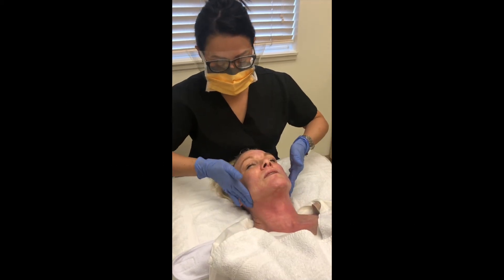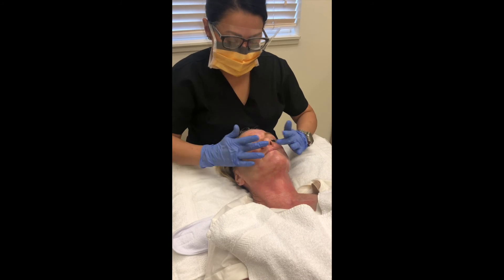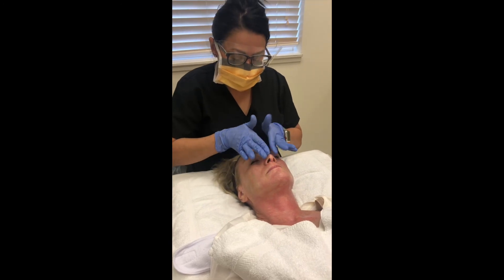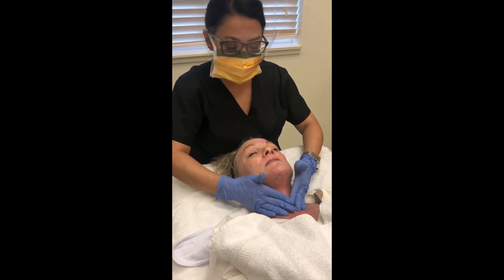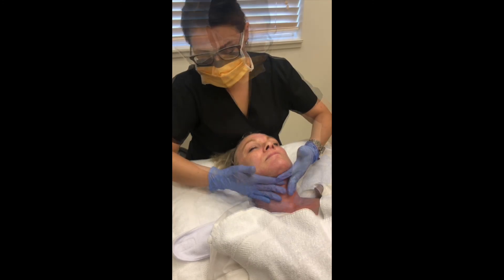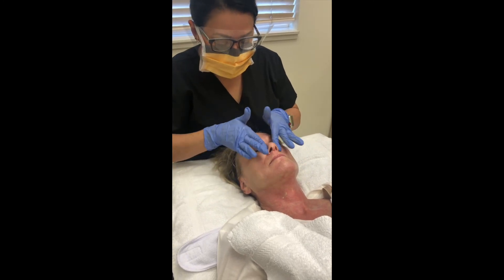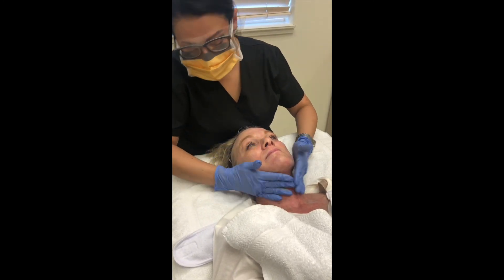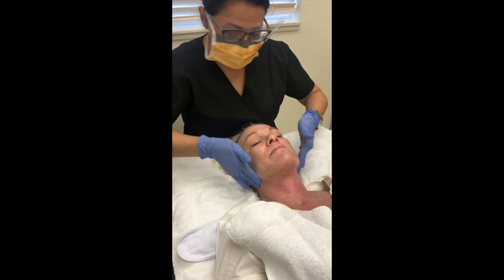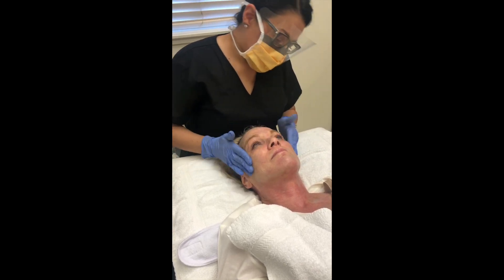We're going to apply phytocorrective gel. Does it feel cool? It feels amazing and cooling — just took the heat right out. And it's calmed down significantly. It's not as bright as it was; it's a lot more even tone.